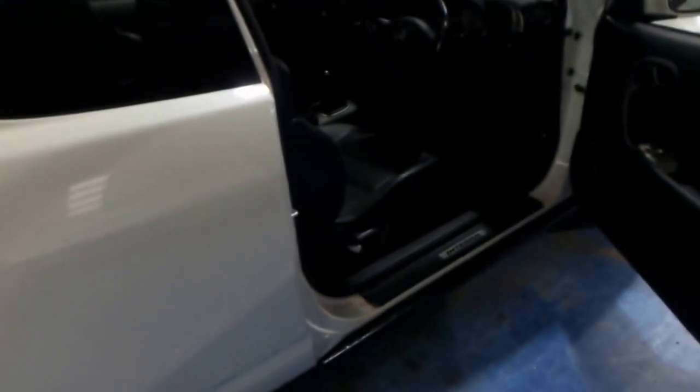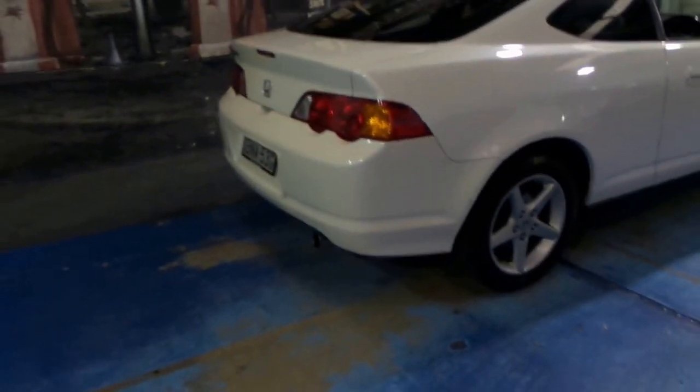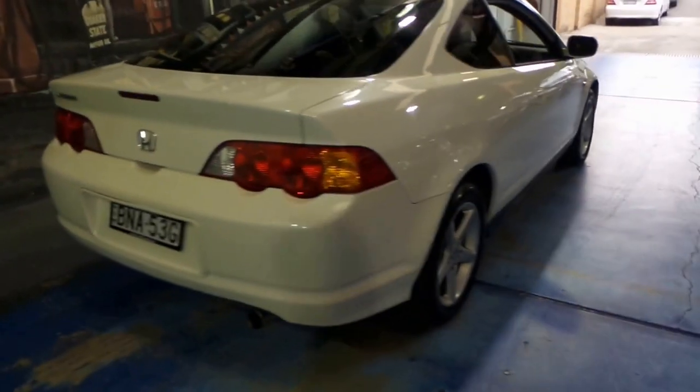I think these represent excellent value for money. They're reliable, economical, and also very safe — very good as a first car or if you're looking for a runabout in town.